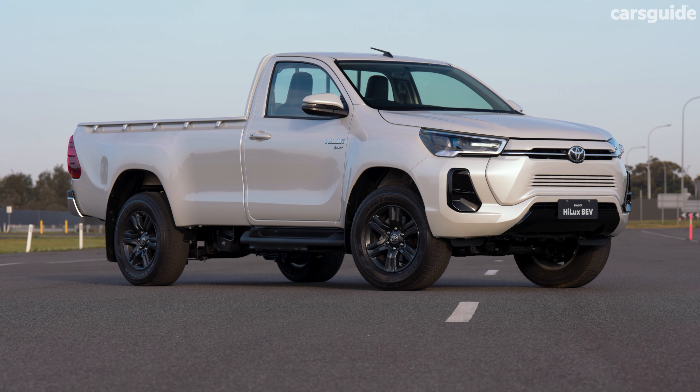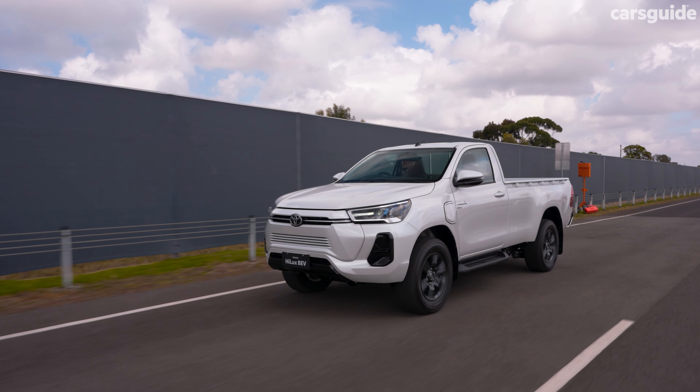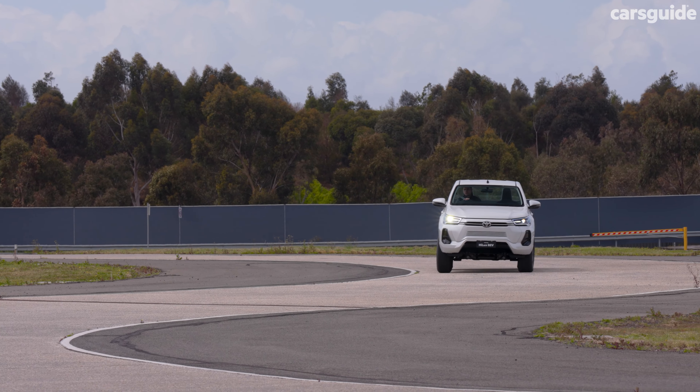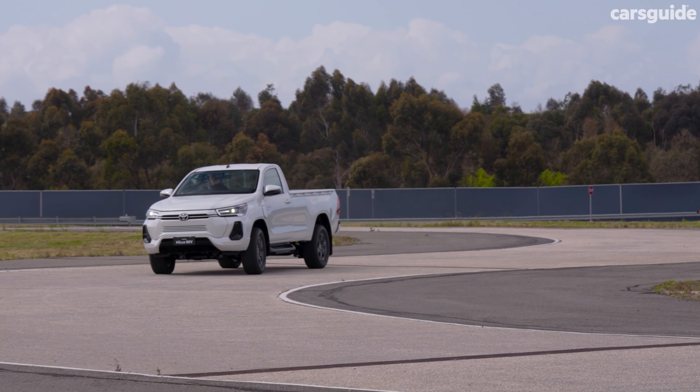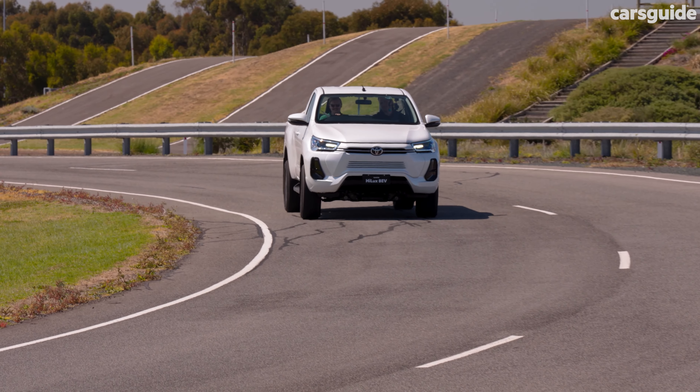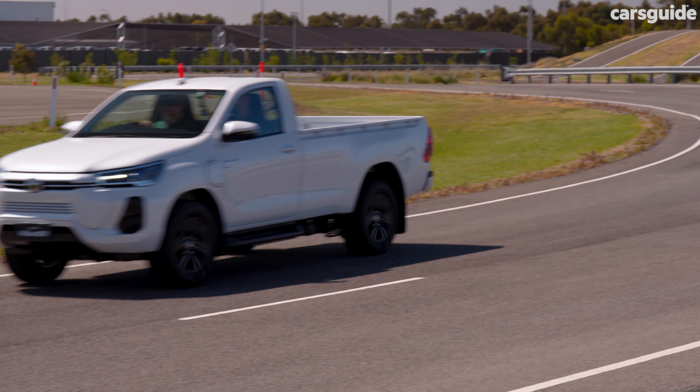Remarkably, the Revo feels fairly familiar to anyone who has driven a Hilux from the last few years, as the added weight of the batteries and electric motor don't change the handling characteristics all that much. Of course, there's no gruff and growly diesel up front anymore, and no more DPF to worry about.